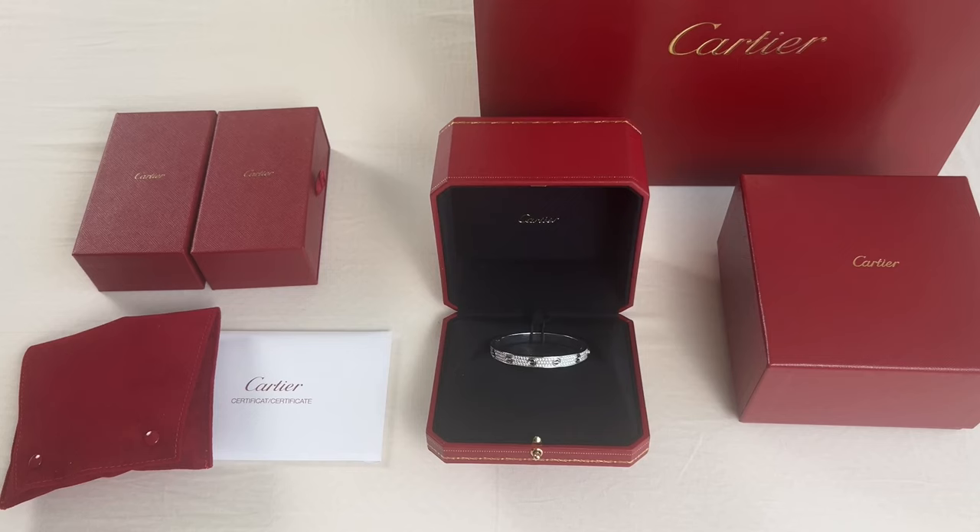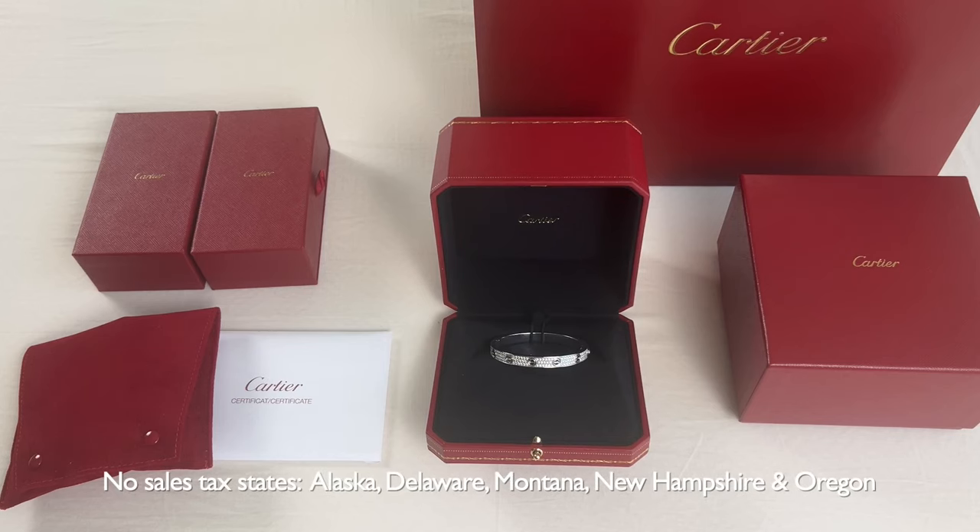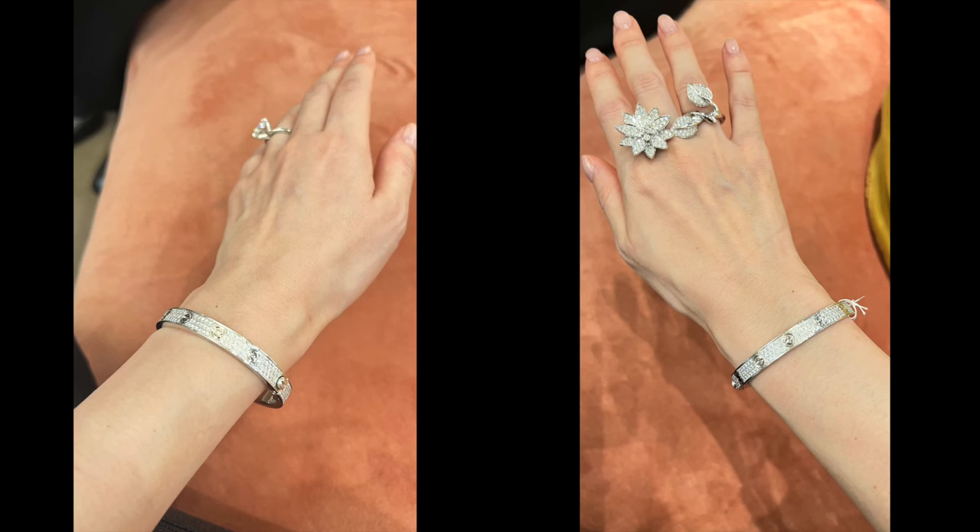If you live in a lucky state in the U.S. that does not have sales tax — like Alaska, Delaware, Montana, New Hampshire, and Oregon — then it would be best not to buy it in Paris. Overall, I'm very happy and satisfied with my purchase.